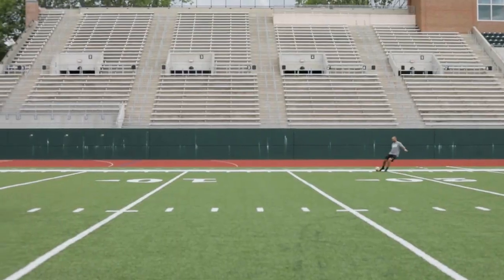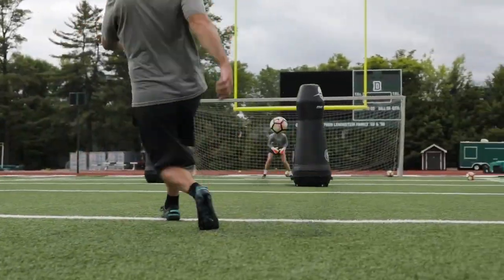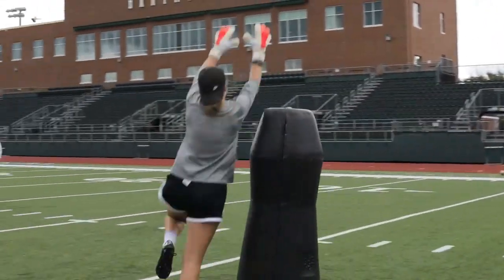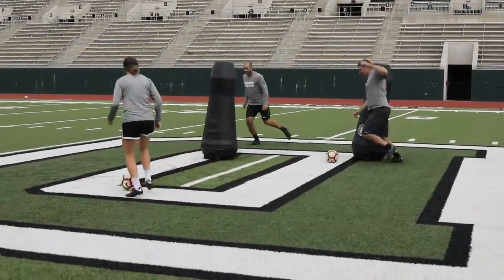I think there are a lot of practical applications for soccer. What you can do with goalkeepers — as far as screens, as far as pressure, when people are going up for crosses — is excellent. Fun things you can do as far as chasing people as they're dribbling around, cutting balls away from people.